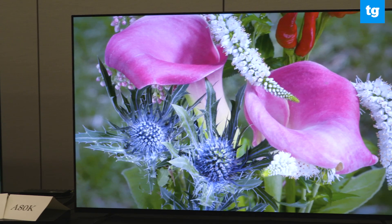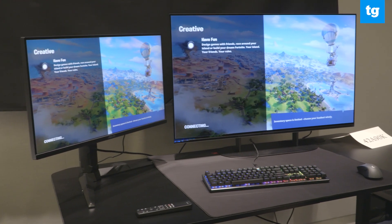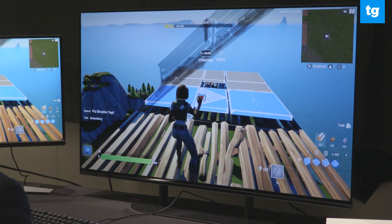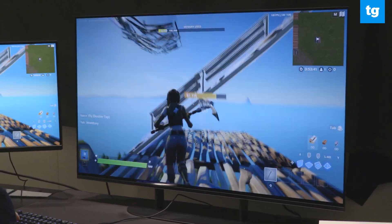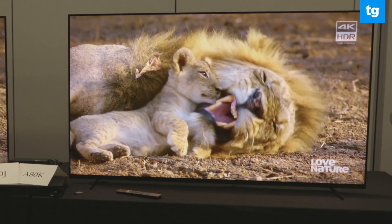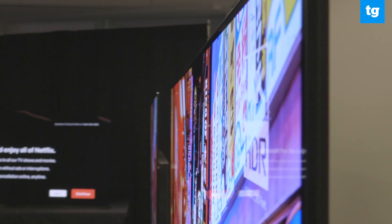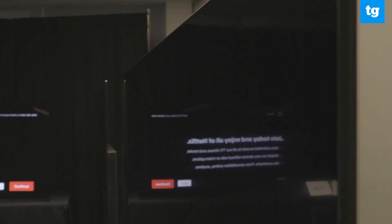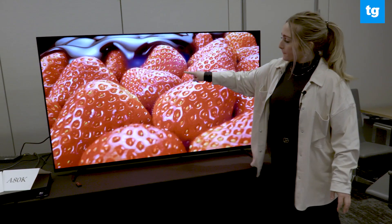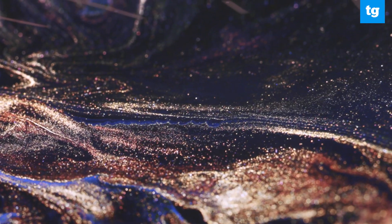The biggest difference between these lines is really the size options. The Master Series A90Ks are both under 50 inches, including a 42-inch model that will pretty much be the most compelling gaming TV this year. Meanwhile, the A80Ks are 55 inches to 85 inches, but again, we'll need to get them in the lab to compare image accuracy, color reproduction, and peak brightness. From our little preview here, you can definitely see the benefit of QD OLED compared to regular OLED, though that's not to say Sony's OLED TVs are any less breathtaking.